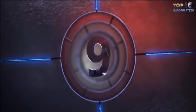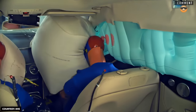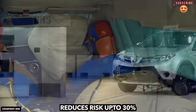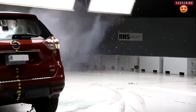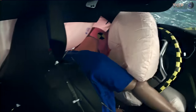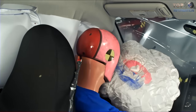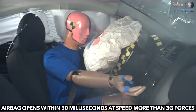Number 9: Airbag. The front airbag of a vehicle reduces the risk of death of the driver and co-drivers by up to 30% during a frontal head collision. These airbags protect the person's head and thorax by avoiding destructive impact against the dashboard. They fill up with nitrogen gas within 30 milliseconds when they detect an impact with speed exceeding 3G forces.